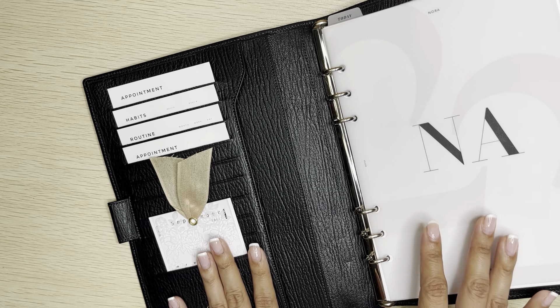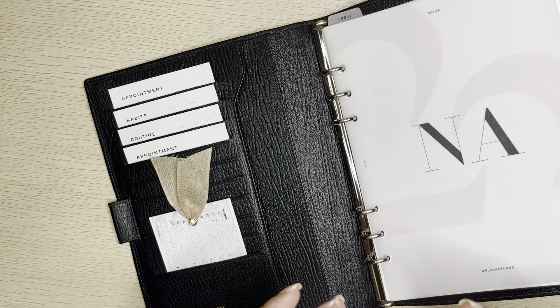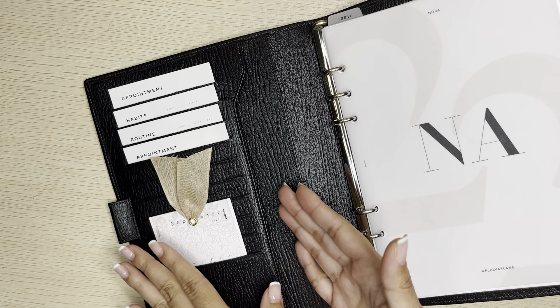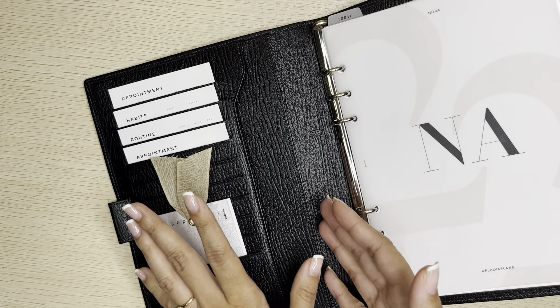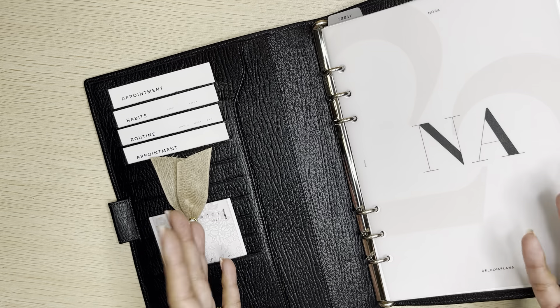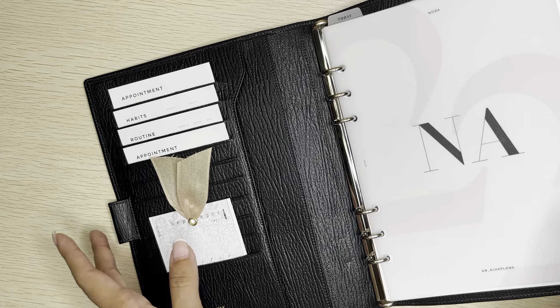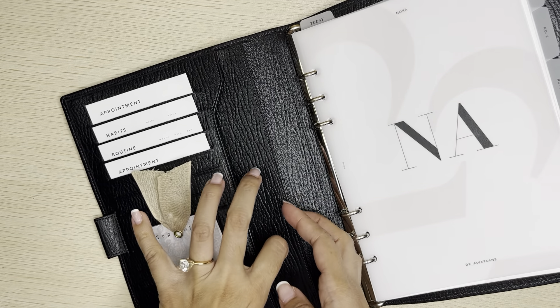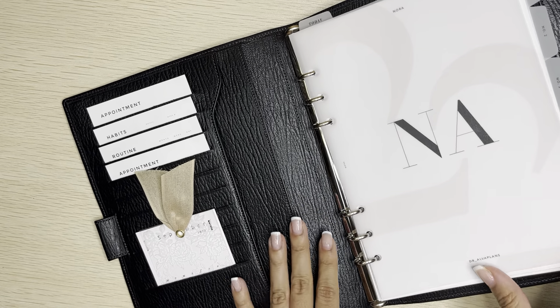This is an agenda that I keep clean, meaning I go through it to make sure that if there are any extra papers I've put in here, I take them out and put them where they belong instead of having my agenda stuffed. This agenda does not have a pocket in the back — it just has these two pockets here and a couple of smaller ones.